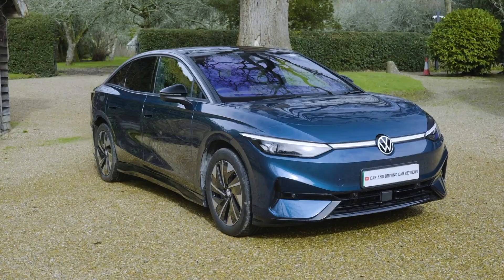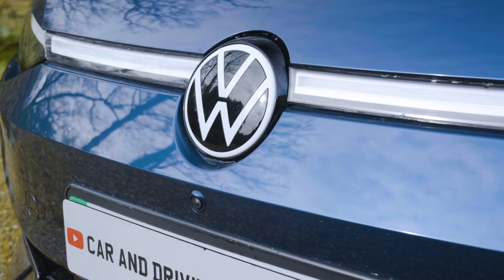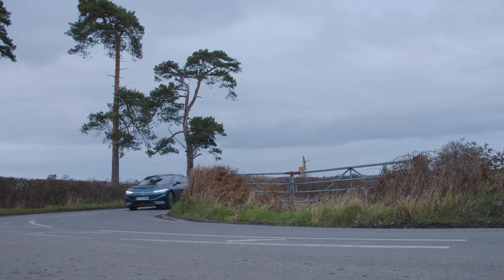Volkswagen's ID.7 showcases a different level of drive and battery technology to anything previously seen from the brand, and manages to do so with a polished presentation that for some will make this smart executive 5-door a really credible alternative to similarly sized offerings from the premium makers.